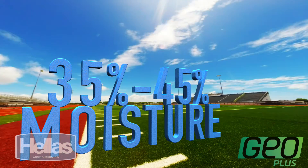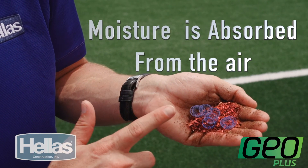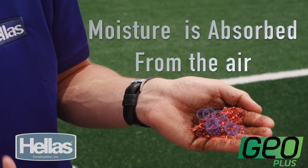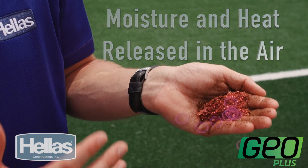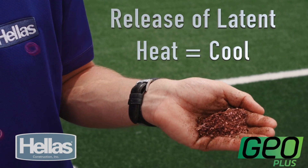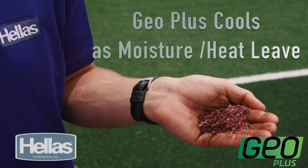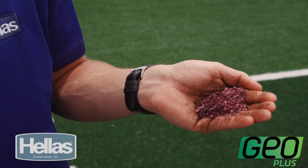GeoPlus thrives in moisture content of 35 to 45%. Before we go further, it's important to understand just how GeoPlus cools your field. As moisture in the air is absorbed, the GeoPlus actually holds on to that moisture. As the air temperature gets hotter, the moisture and the heat is released back into the air. This releasing causes a cooling effect called release of latent heat. The energy in the air around the infield must cool down because of the energy in the evaporation process.